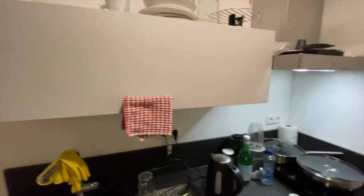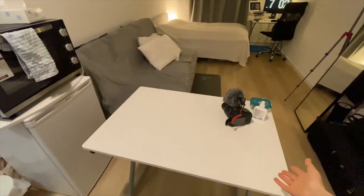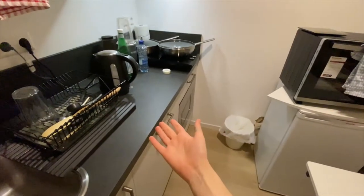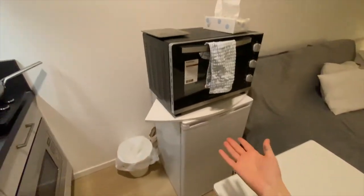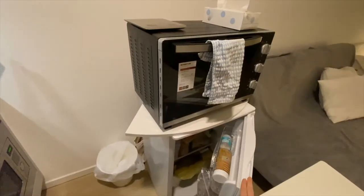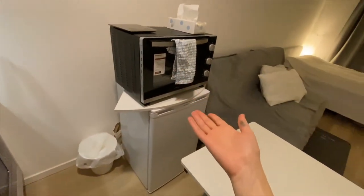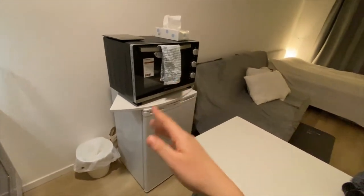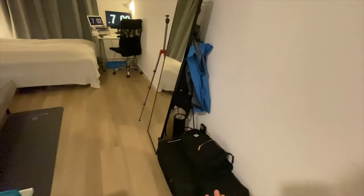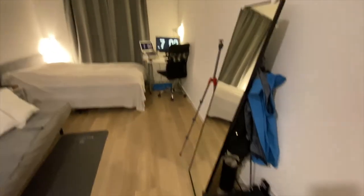I store some stuff on top of the storage units. In the kitchen I also have a table to compensate for the lack of counter space. I have a fridge that I don't actually plug in — I just store some dry food in it. And I have my own oven. This is my own setup of mini fridge plus oven, and there's some stuff I still need to put away.